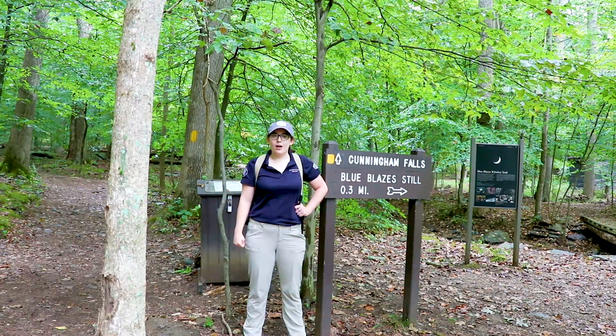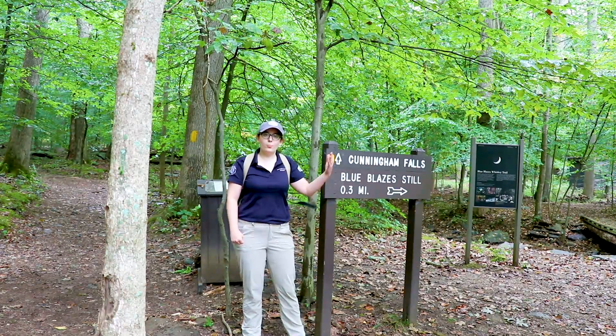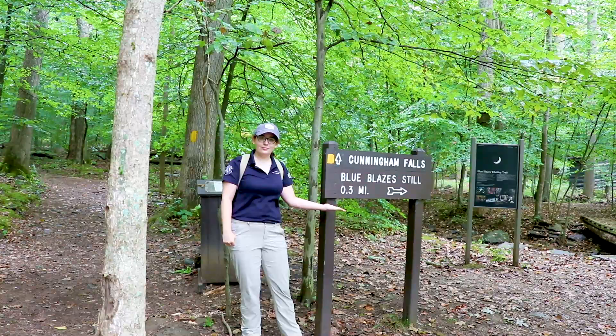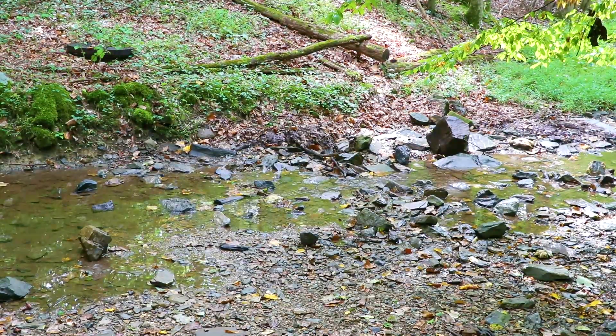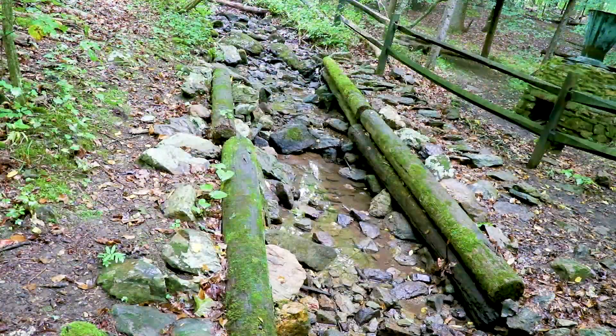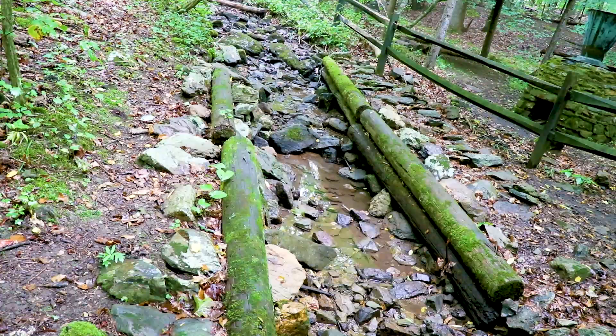Starting from the gravel lot just west of the Visitor Center, you can take a detour onto the Blue Blaze's Whiskey Still Trail. The Blue Blaze's Whiskey Still Trail is a short, flat trail that takes about 20 minutes to hike round trip. It is unmarked, but runs parallel to a small stream that feeds into Big Hunting Creek.